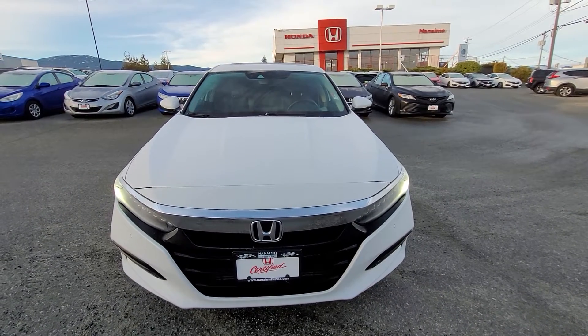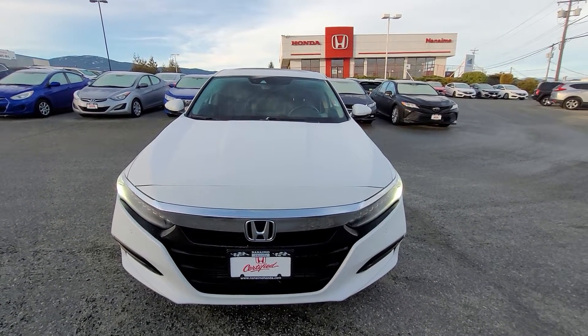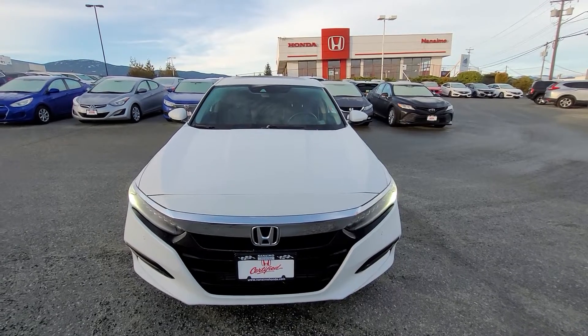Hey there Ishwinder, Liam here from Nanaimo Honda, going to do a quick walk around video for you of the 2018 Accord Sedan Touring.